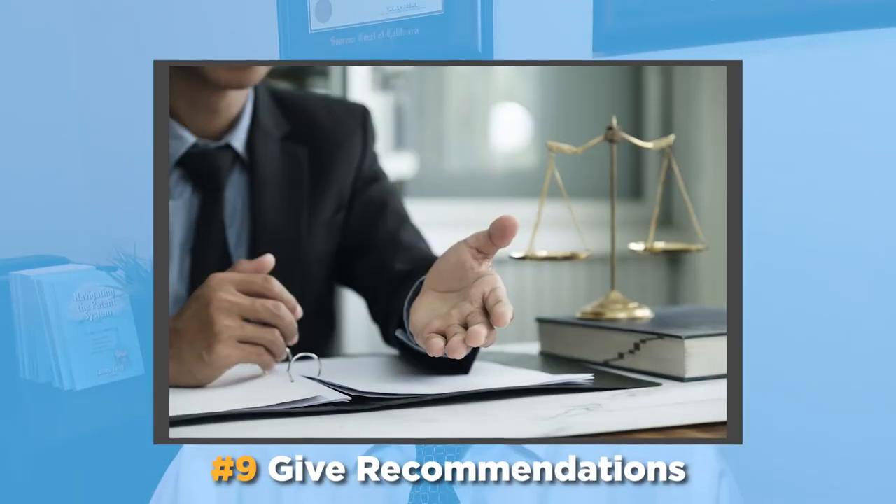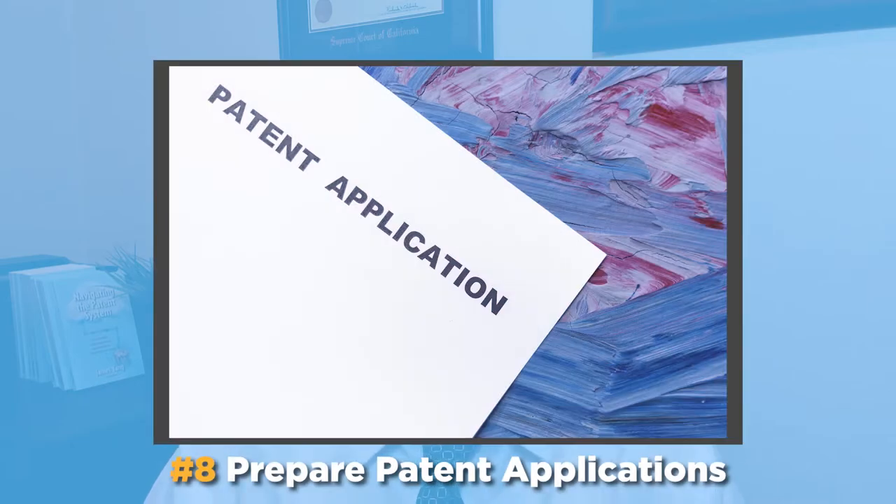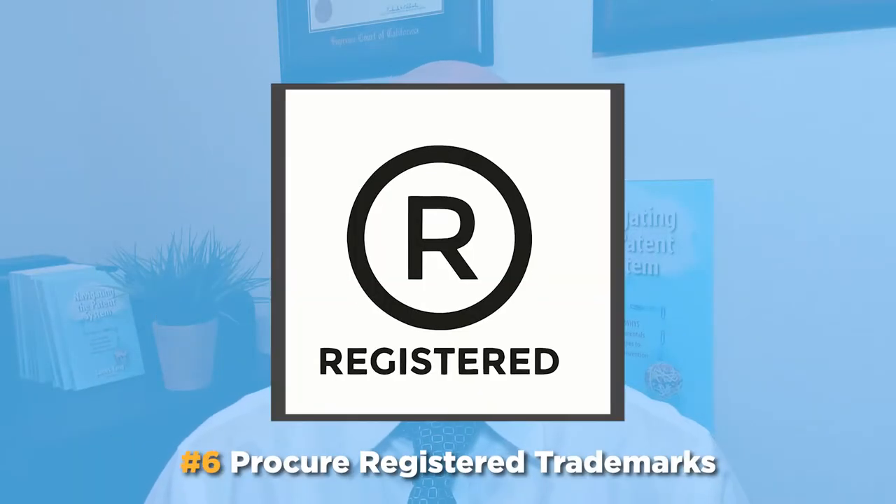From the client's perspective, I answer questions, I give recommendations, I prepare patent applications. I also get them their granted patents and registered trademarks. But behind the scenes, let me tell you what I really do as a patent attorney.